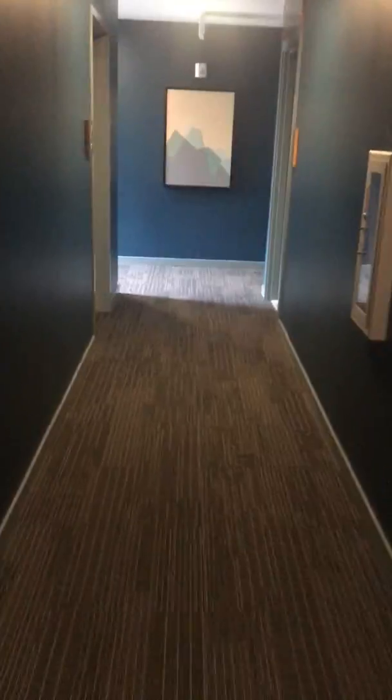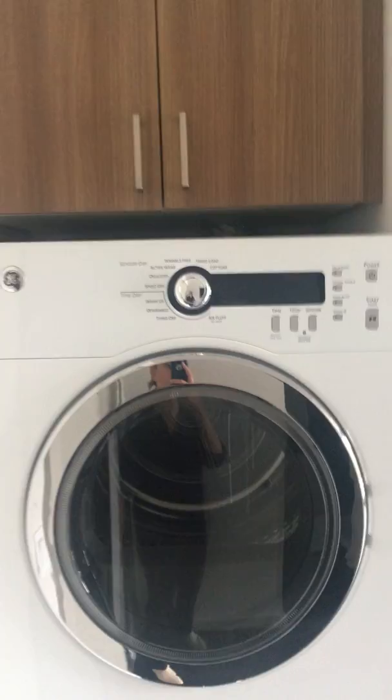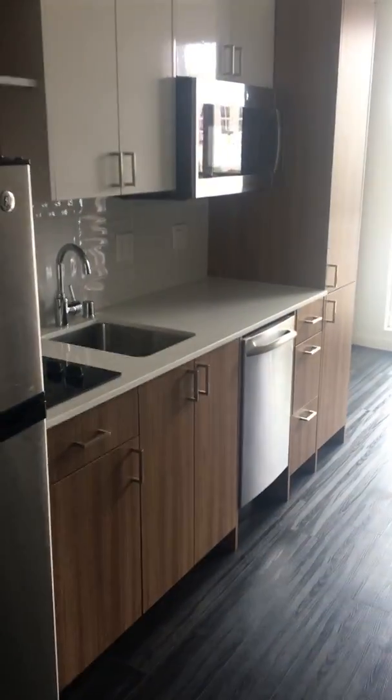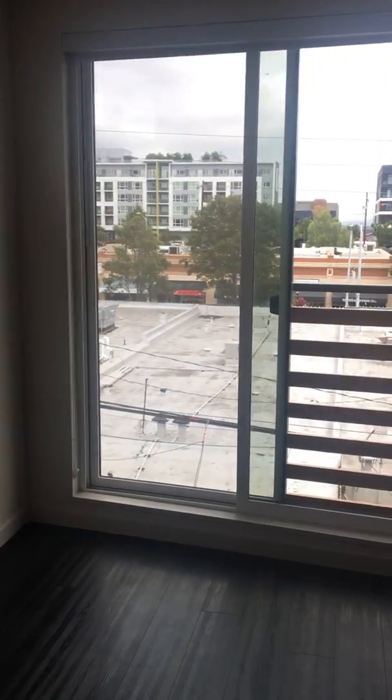Now I'm going to show you unit 410 — a slightly different layout. We have the washer and dryer to your left when you first walk in, refrigerator, kitchen area with a dishwasher, microwave, and convection oven.